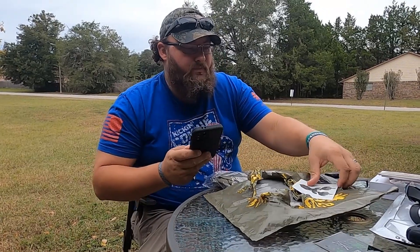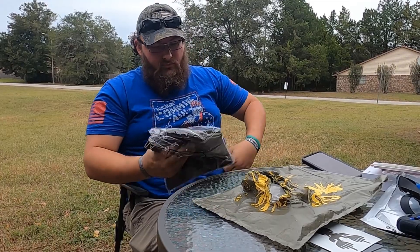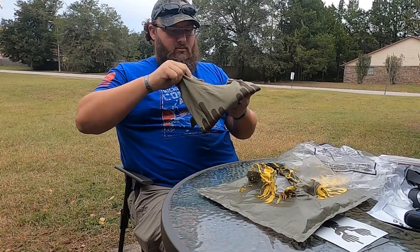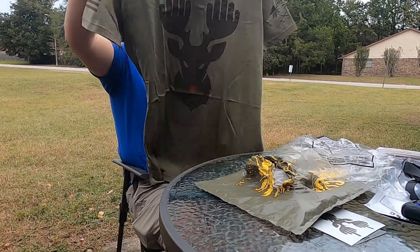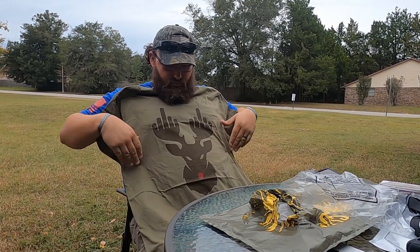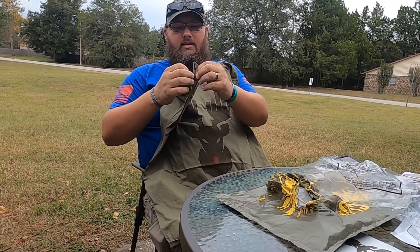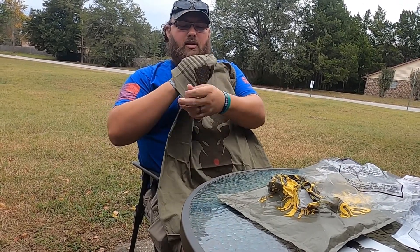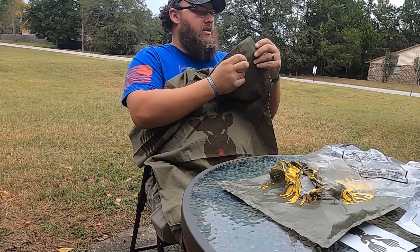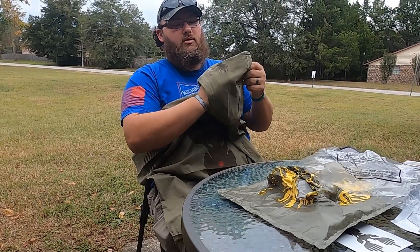On to the shirt. We got 100% cotton in OD Green with Rudolph — Rudolph's tired of being messed with, I'm assuming. As always, you've got your American flag on the right shoulder.